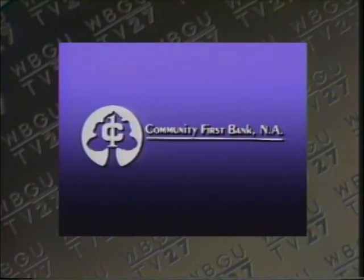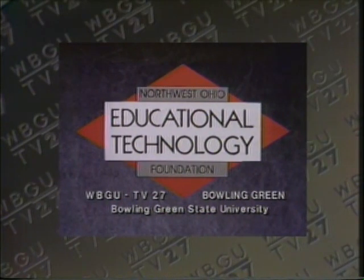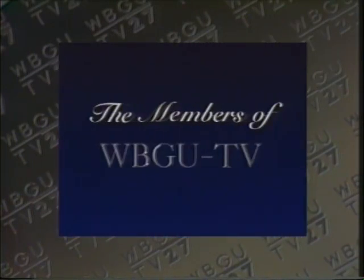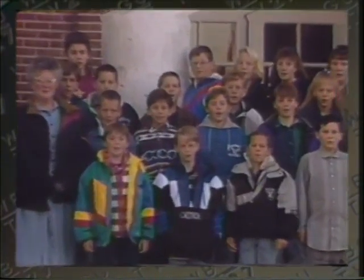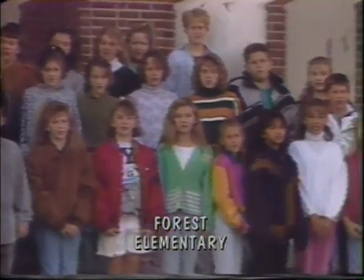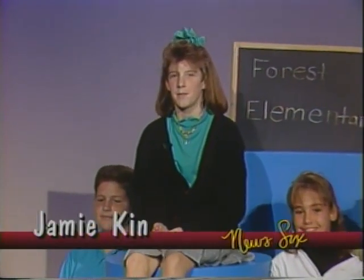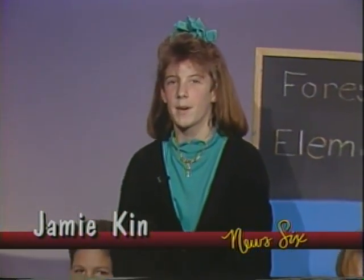Community First Bank in Forest is committed to education in the Forest area and is proud to support Forest Elementary. Local support has also been provided by the Northwest Ohio Educational Technology Foundation, Bowling Green State University, and the members of WBGU-TV.